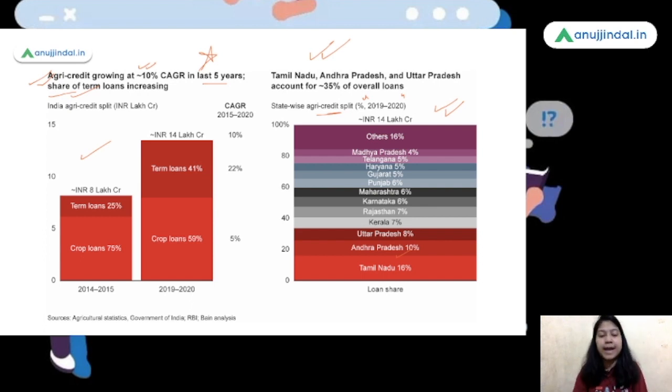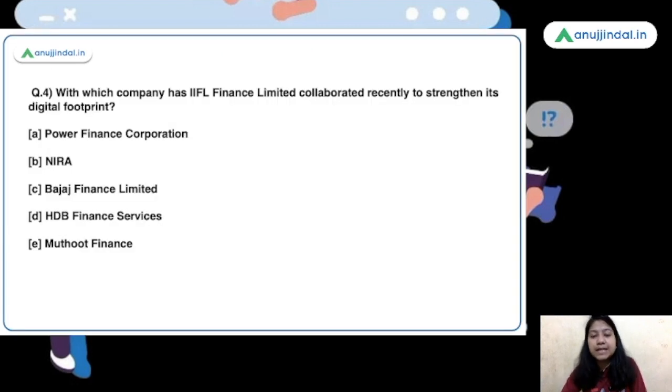Moving to the next question: with which company has IIFL Finance Limited collaborated recently to strengthen its digital footprint? IIFL Finance is an NBFC that extends loans to borrowers. In order to expand its digital footprint and provide loans on a digital platform, it has partnered with Neera, which is another NBFC. Through the application of Neera, IIFL Finance Limited will provide its loans to the borrowers.